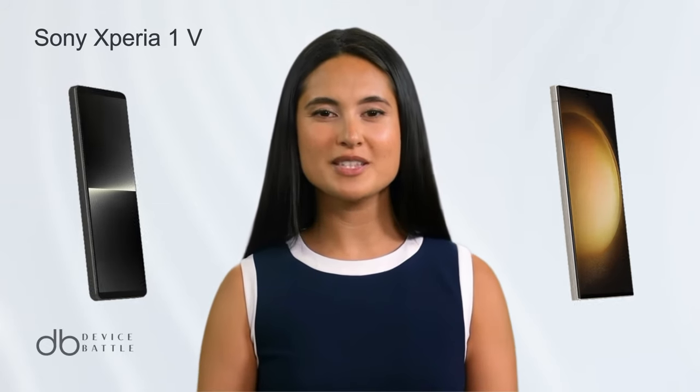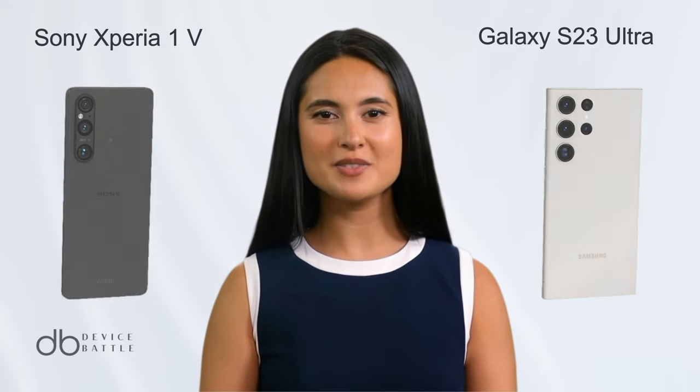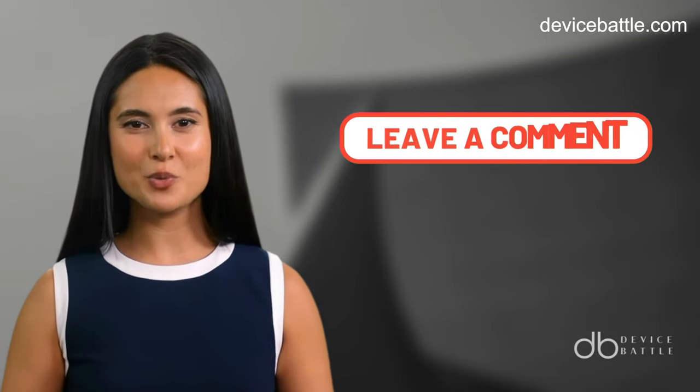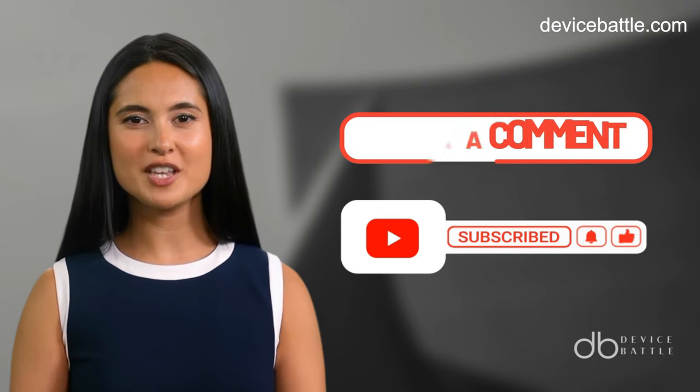Welcome to the comparison between Sony Xperia 1V and Galaxy S23 Ultra. Share in the comments which devices you want to see in our next video, and don't forget to like and subscribe to stay with our channel.